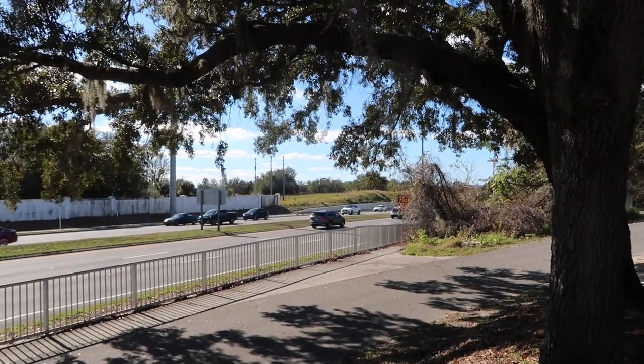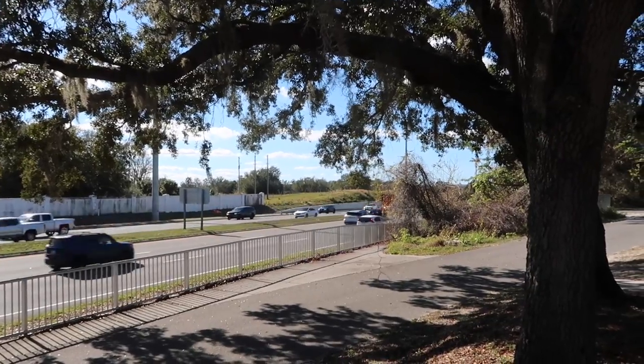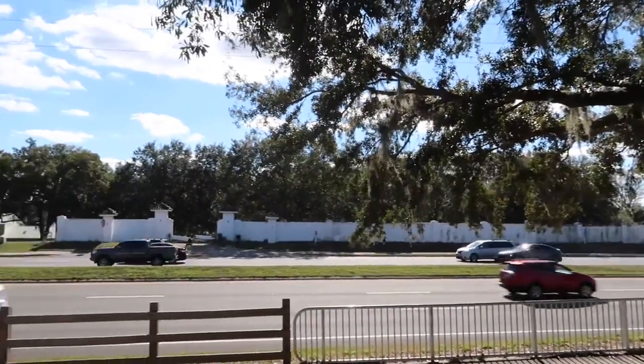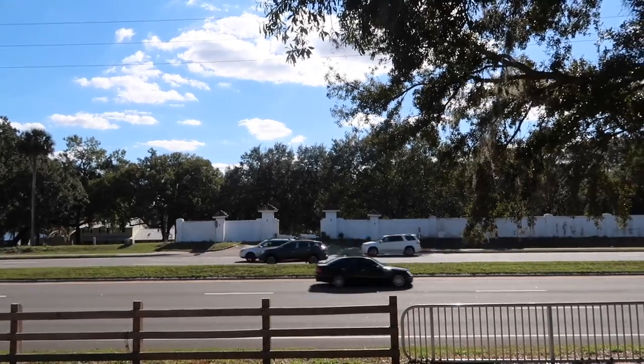Today's adventure brings me to Colonial Drive, Highway 50, in Oakland, Florida, where a home right across the street from this very busy thoroughfare has sat empty for just about two decades — a little over two decades.